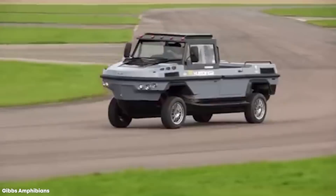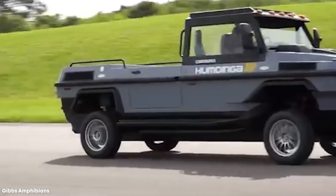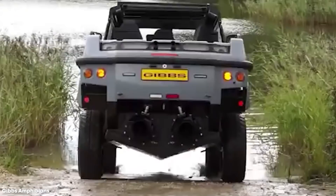Number 2: Gibbs Humdinga. Of all the amphibious vehicles that Gibbs has produced, the Humdinga is the most multi-purpose. First announced in 2012 as a high-speed concept design, the intent was that it would grant access to remote and hostile terrain — appealing not only to leisure customers, but to military and rescue organizations that needed a smaller and lower-cost alternative to heavy-duty landing vehicles.